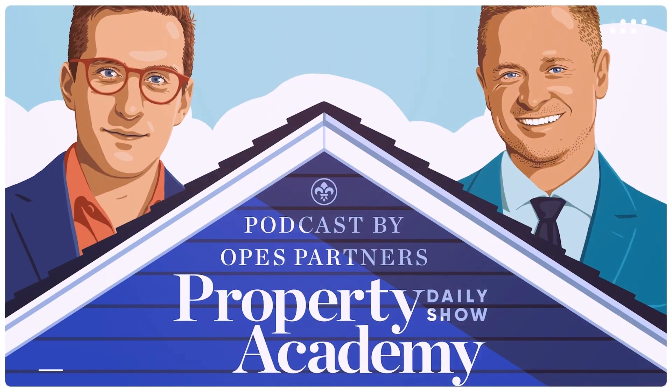Hello and welcome along to the Property Academy podcast by Ops Partners. I'm your host here tonight, and tonight on the show we have got a data day. We're doing this on YouTube so they can see you dance. It's data day!